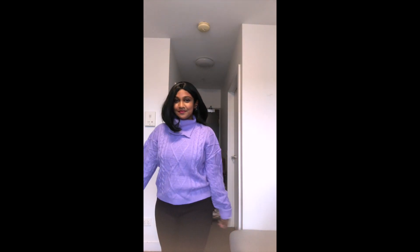This third sweater is a solid cable and argyle knit turtleneck sweater. Just like the other two sweaters, it is very comfortable and keeps me very warm. It's a very beautiful color and I love its color design.